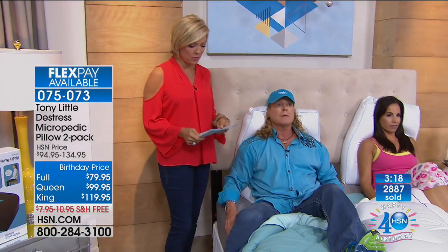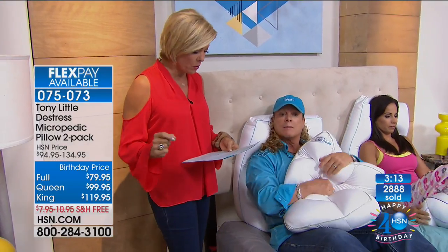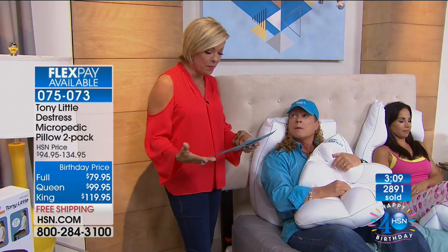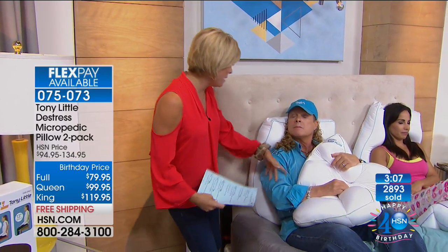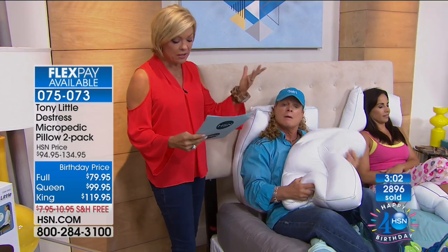The host reads customer reviews: 'I've purchased every kind of pillow, but this is the best one so far — so comfortable.' 'This pillow really makes a difference. Thank you Tony for giving this girl a pillow that makes her feel like a royal queen.' — Love the pillows, from Yoga Jane. They go on and on.